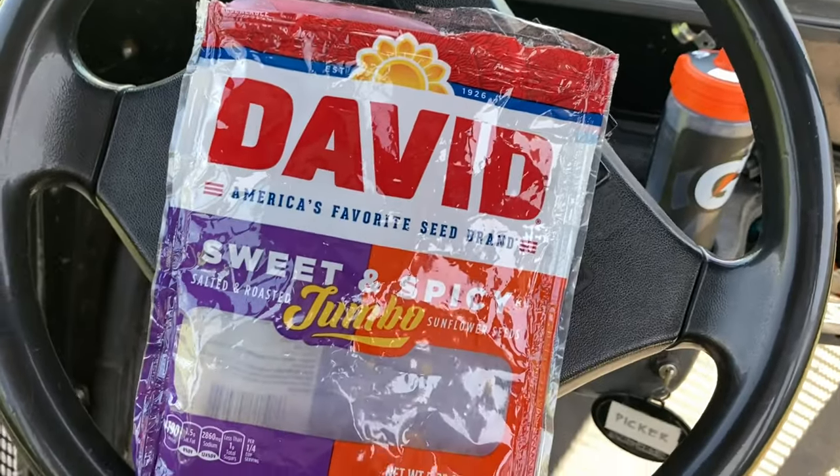So normally seeds are an essential thing to have while you're picking. I normally just grab a handful of seeds and eat them while I'm in the picker. Unfortunately, we are completely out of seeds right now. Manny, if you're watching this, don't worry about it — I'll bring you some new ones.